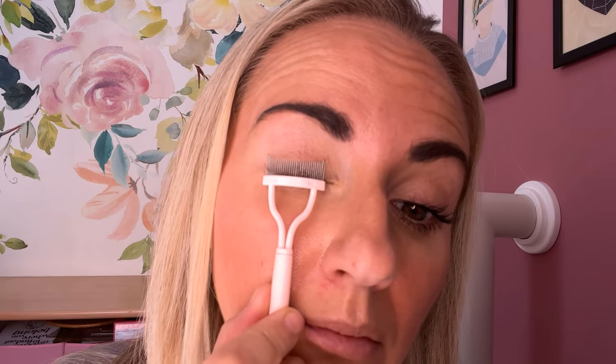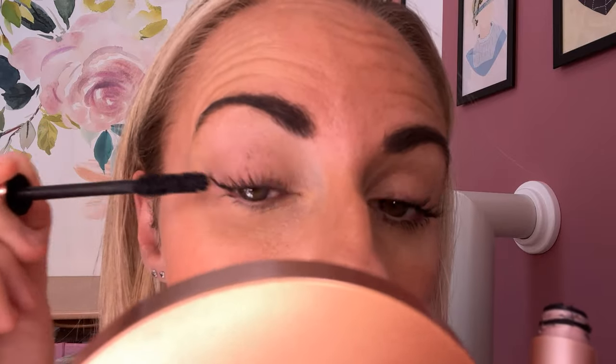Now I'll do the second eye - the same as before, going through the combing and curling. And that's both sides done. Nice and natural and a more wide awake look, easy to apply. Not hard feeling - sometimes you get mascaras and you can feel quite crunchy or crispy, but this does feel soft.